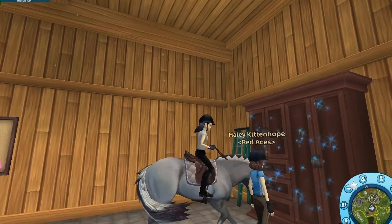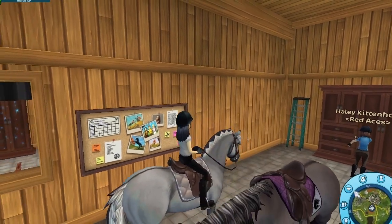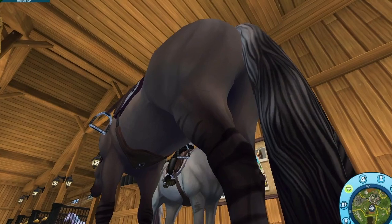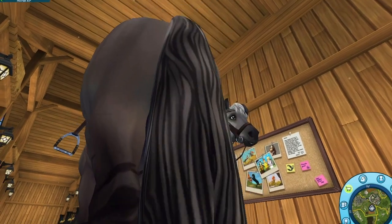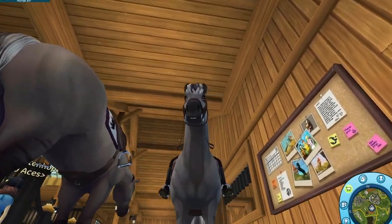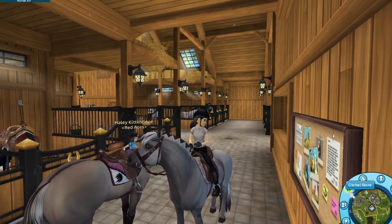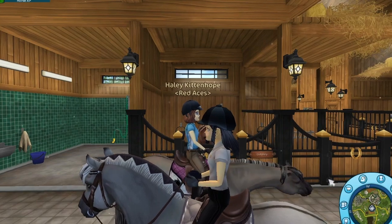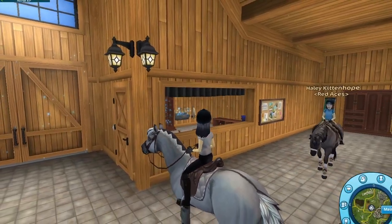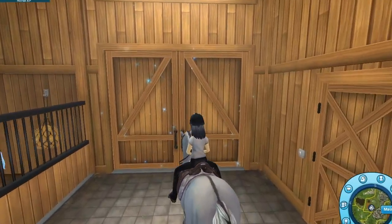The leg stripes look pretty good — I just wish they had that on the fjords too. The brown tack doesn't look terrible on it actually, but I don't think it looks as good as it does on my bay coated horse. Let's just go get the braids because I wanted to do that.